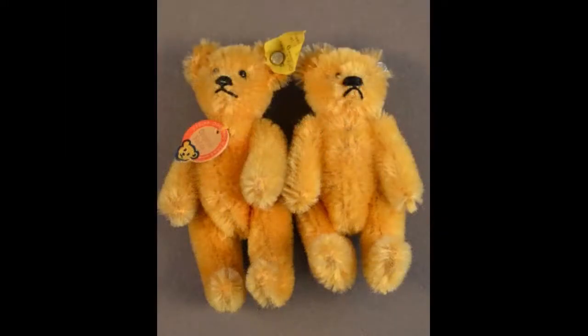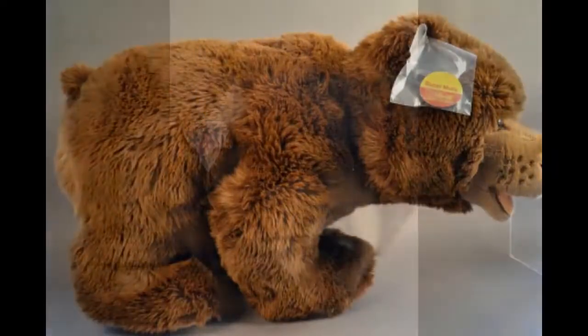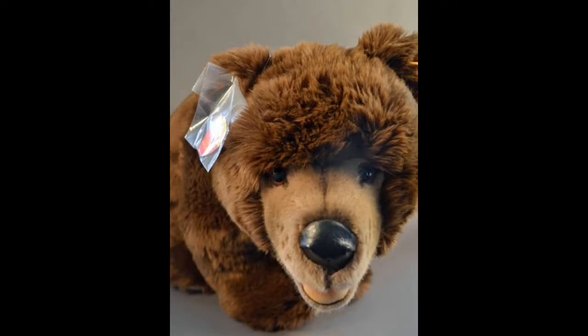On a day trip to the Black Forest, we run into some bears. A pair of Steiff mohairs, just three inches tall. They're dwarfed by this 28-inch Super Molly Steiff bear. She's fully tagged.